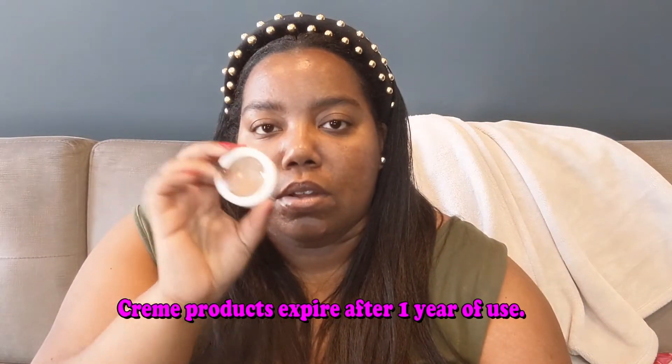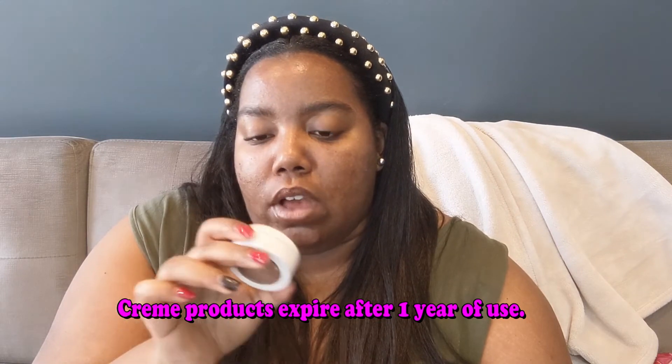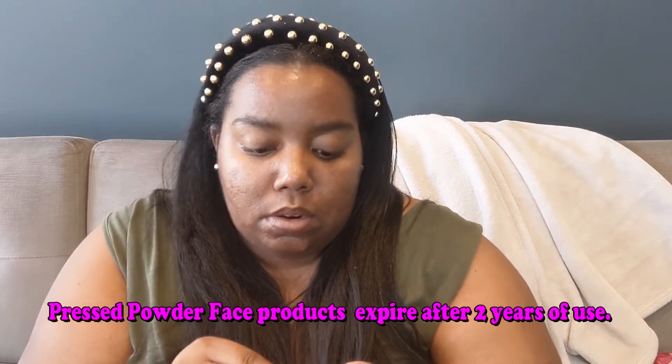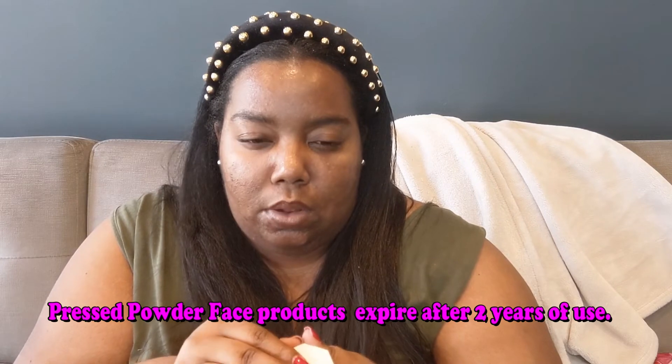Next I have two highlighters to let go. I have the Colourpop Super Shock Cheek in Glow Up — I got it for about six dollars, and it's about three or four years old. It's a cream-ish formula that safely only lasts a year. The next one I really hate to let go is the Fenty Beauty Hustle Baby Highlighter, which I got about three years ago — pressed powder only lasts about two years. It came in a set with a mini lip gloss for about $20 and is still sold on the Fenty website and probably Sephora.